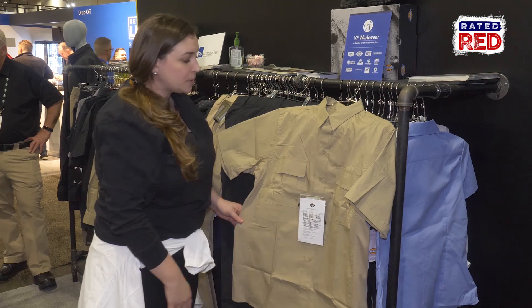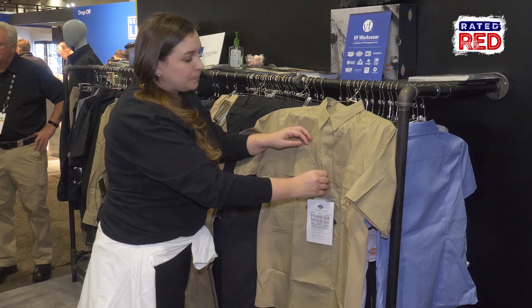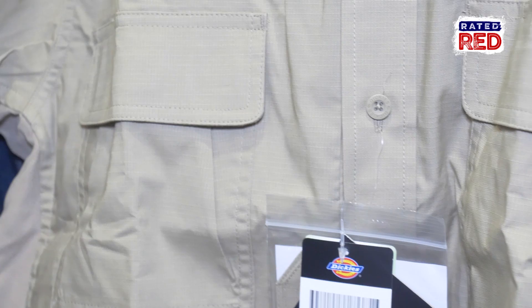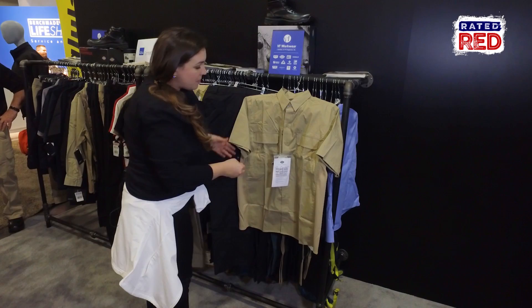It is coated in stain and soil release so it keeps you looking professional all day long. It's got a lot of really great easy-access pockets to store your gear. It's got a concealed document holder — you can unzip this pocket, store your paperwork in there, and easily take it out. And that is the men's tactical shirt.